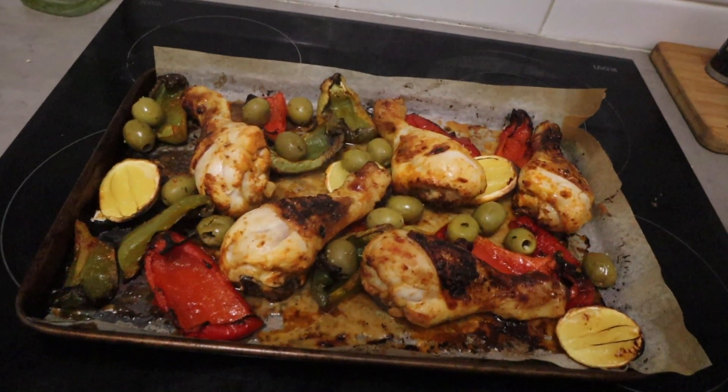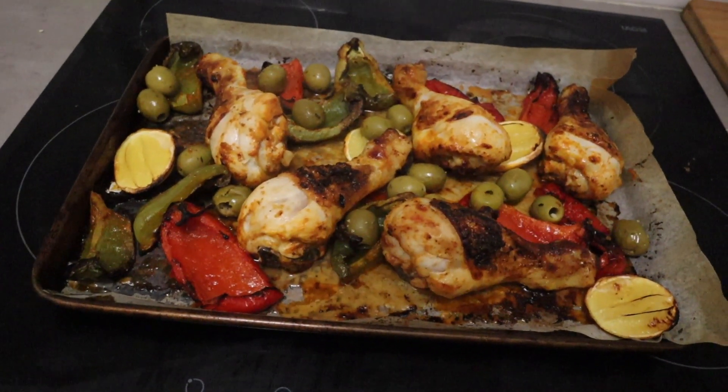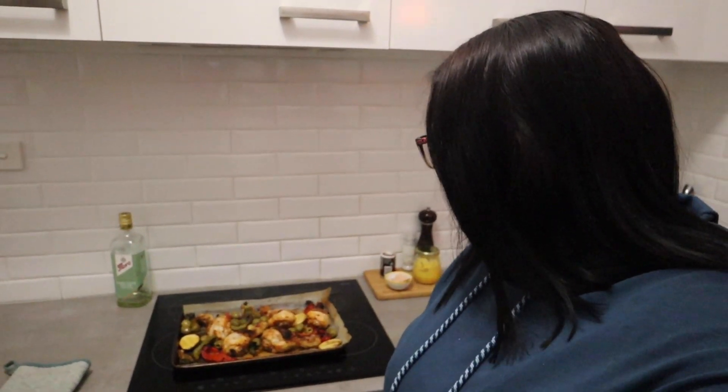The harissa chicken tray bake is out of the oven — it smells delicious! I'll let it cool down a bit before calling in the taste tester. If I weren't doing the mystery box challenge, it would be nice to serve it with cauliflower rice and a yogurt drizzle sauce for freshness and to cut the heat. Fresh coriander or mint would be really good too. I'm pretty happy with how it's turned out. The caramelized lemon we can squeeze over the chicken before eating.